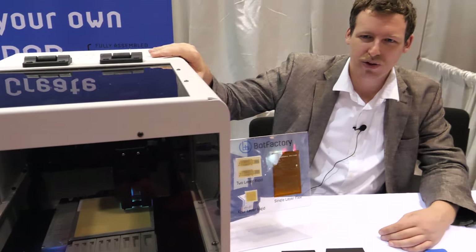Right now it's in demo mode, but yes, if you were printing a board you'd be printing something right in there. The whole goal of our product is to make it easy for someone to make a board.